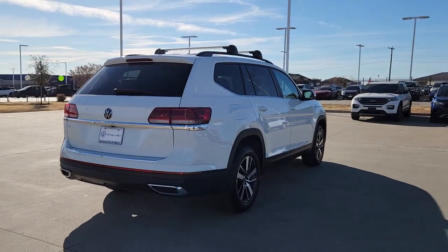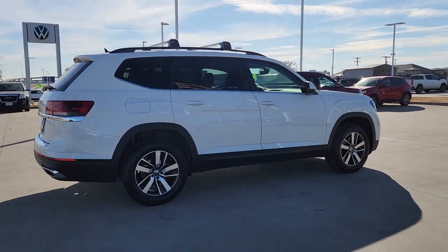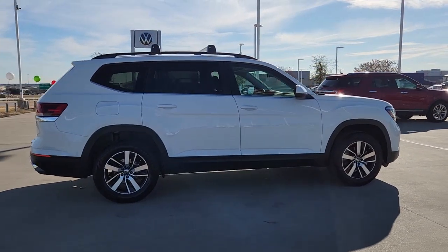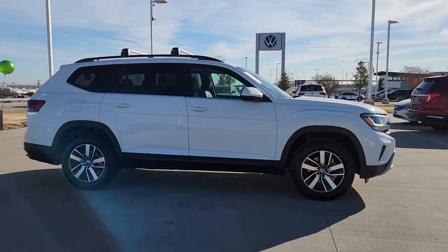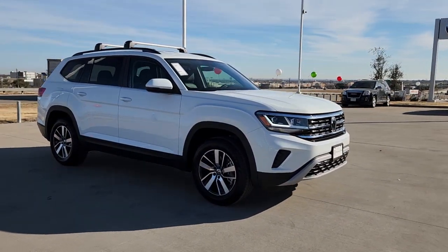These are just some of the great options this vehicle comes with: keyless entry, heated mirrors, remote engine start, satellite radio, fog lamps, third row seat, power driver seat, alarm, heated front seat, and aluminum wheels.